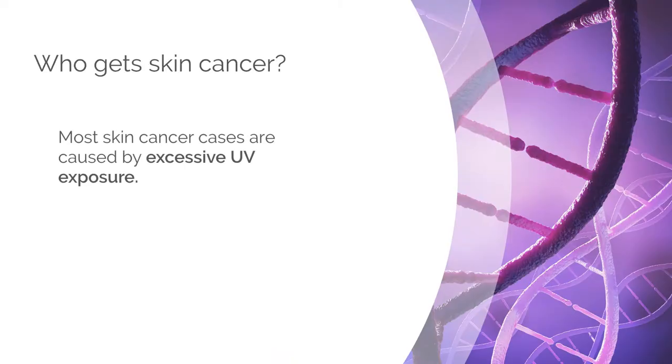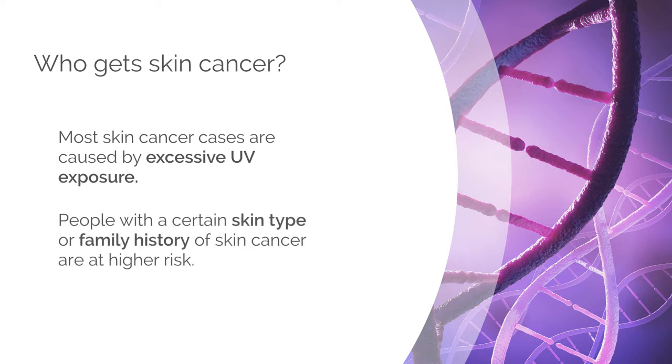Who gets skin cancer? It's important to note that most skin cancer cases are caused by excessive UV exposure. People with a certain skin type or family history of skin cancer are at a higher risk.